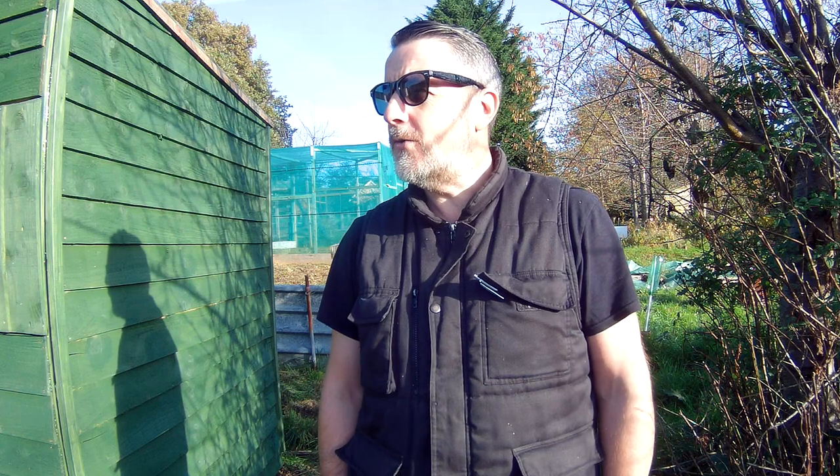Hiya! Here we are, a lovely glorious day. The sun always shines on me when I come down here. Beautiful, what will be the 17th of November. Shade's still on and it's a Friday. Weekend's here. So, not filmed for a while, so let's have a look and see what's been going on down in Ligalong.